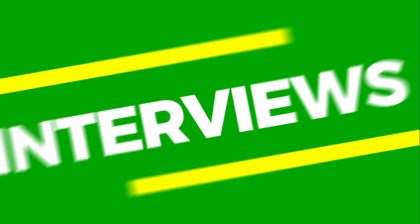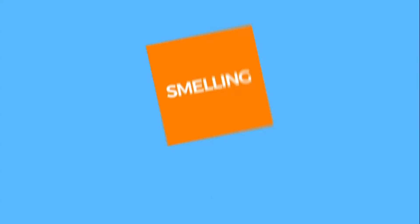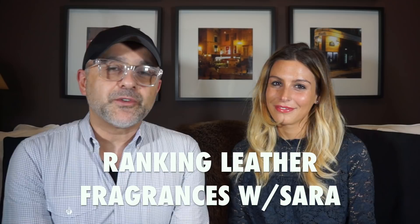Hi guys, back with another video for you today and I have a special guest here, Sarah. She's visiting from Italy and she's going to rank 7 leather fragrances. So please stay tuned. Thanks so much for tuning in. This is Sebastian with Smelling Great Fragrance Reviews. If this is your first time on this channel, or you've been watching videos here for a while and still haven't subscribed, please click the subscribe button below and also click the bell icon so that you'll be notified for future videos and giveaways.